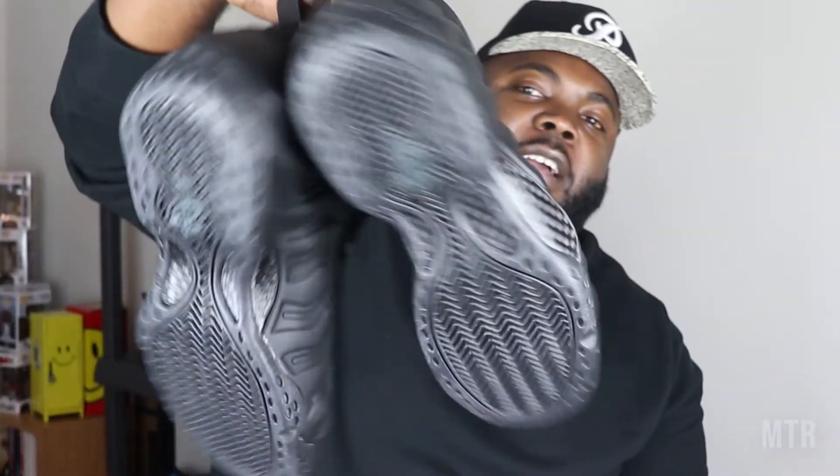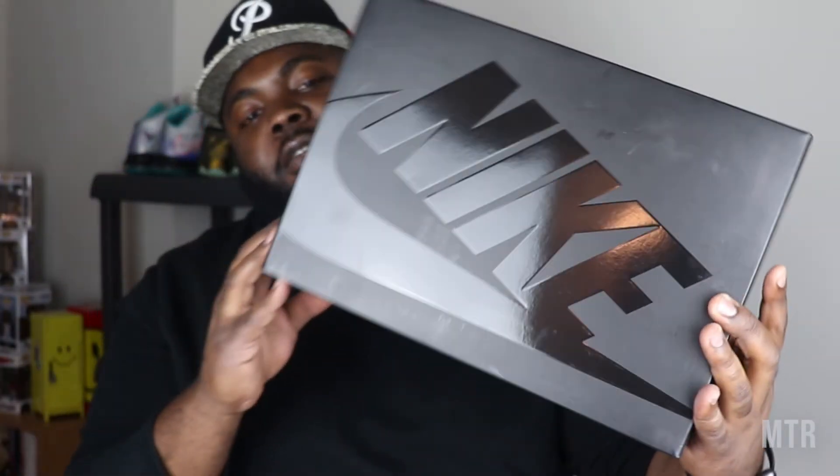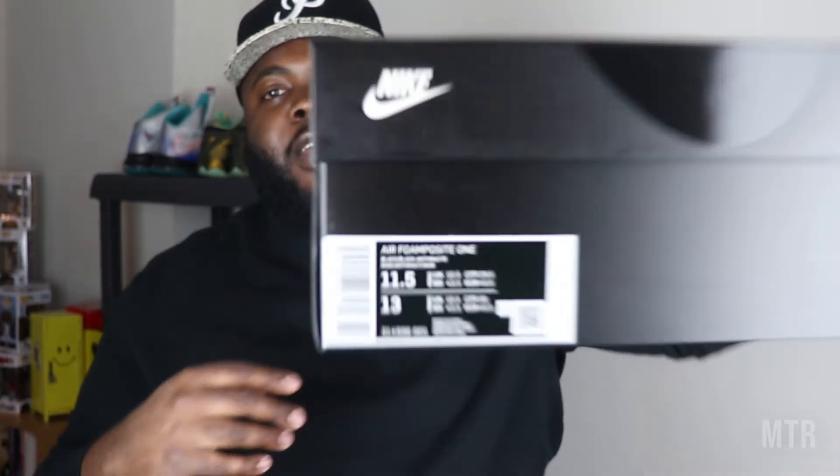This is the Air Foamposite One anthracite colorway — triple black, whatever you want to call it. Really clean shoe, guys. The box comes with a removable lid, similar to a Jordan 1. You got that Nike branding on the front that bleeds over onto the side, the Nike logo on the side as well, and Nike on all four sides. The tag reads Air Foamposite One, Black/Black/Anthracite. Make sure you get your hands on it — if you're looking for a size 11 and a half, check the eBay link in the description.